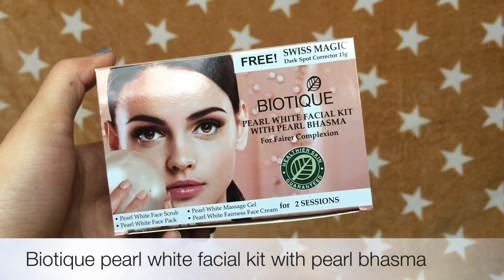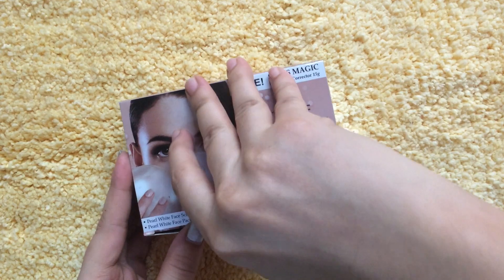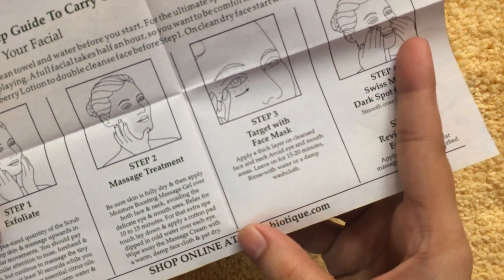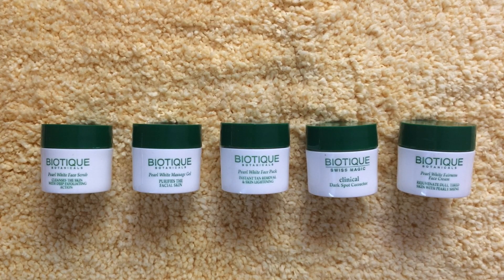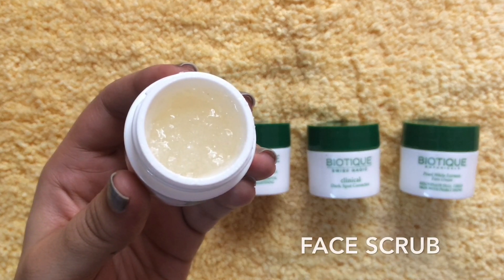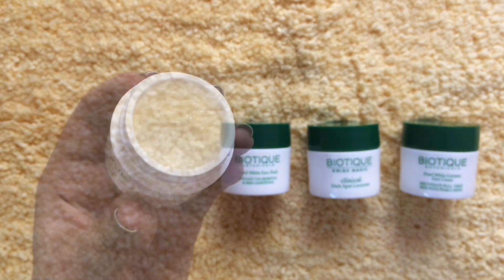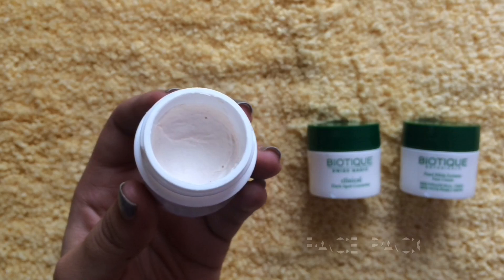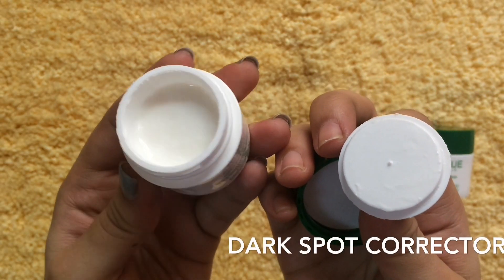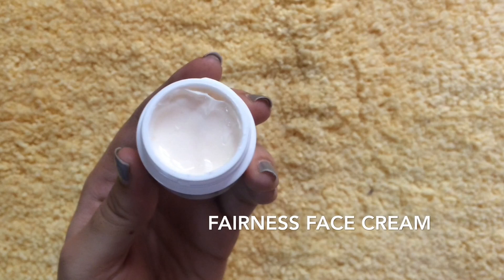Last but not the least, this is the Biotique Pearl White Facial Kit with Pearl Basma. This is also one of my favourites from 2016. It comes with a booklet where a step-by-step procedure of how to do a facial is written, so you can easily do a facial at home. You are going to get 5 tubs which includes a scrub, massage gel, face pack, dark spot corrector and a fairness cream. This is a good kit for people with pimple prone and dry skin. Whenever I travel, maybe due to weather conditions or change of water, my skin becomes dry and gets little bumps all over my face. Whenever I come back home, I use this facial kit in the evening, and when I wake up in the morning I can feel 50% of my bumps got sorted out. Biotique has facial kits for every skin type — I think the papaya one is really good for oily skin, so do check the facial kits. I am sure you will definitely love them.